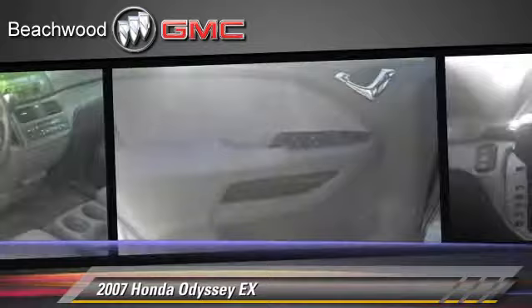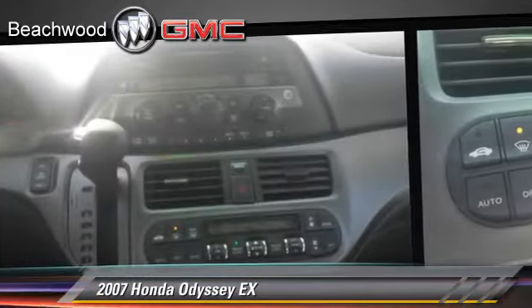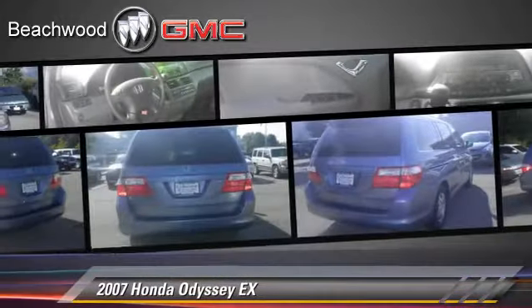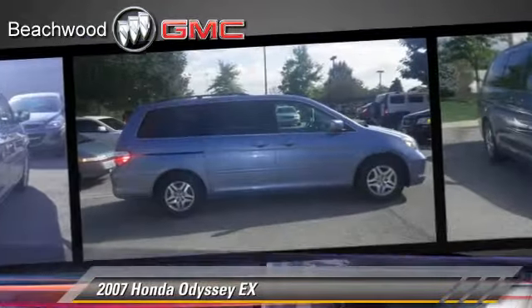This Honda features powered door locks, cruise control, and rear spoiler. Safety features include traction control, stability control, and four-wheel ABS.